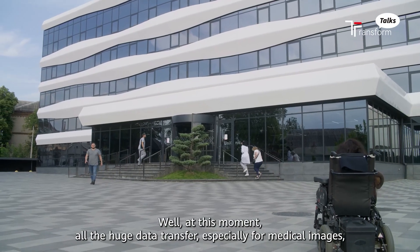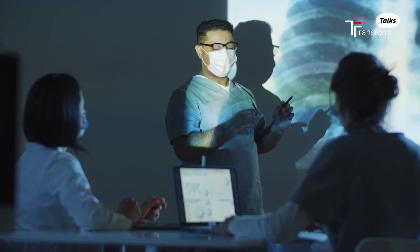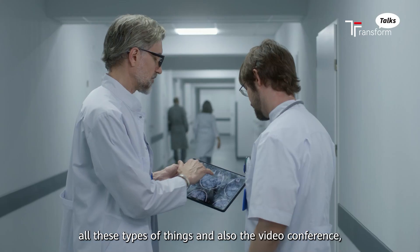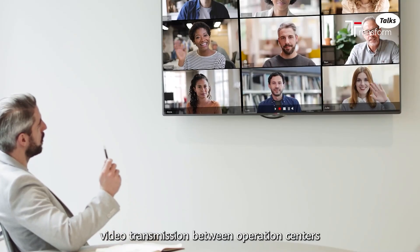At this moment, all the huge data transfer, especially for medical imaging, and also video conferencing and video transmission between operation centers.